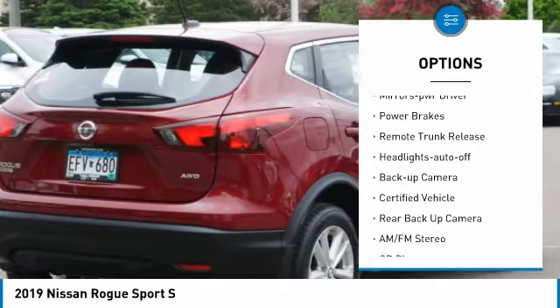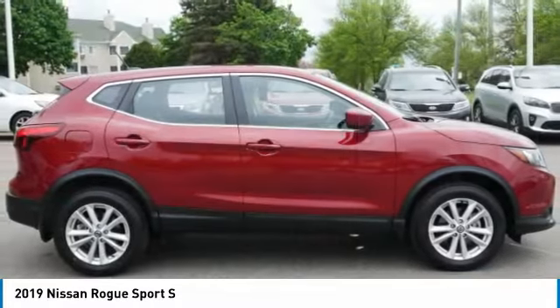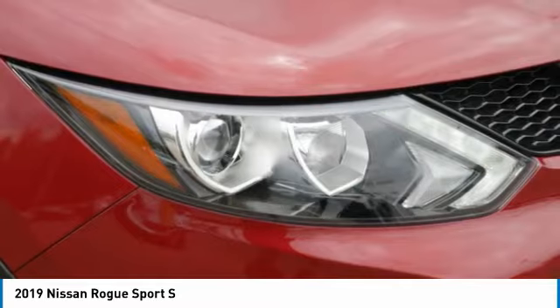Daytime running lights, remote keyless entry, mirror memory, power brakes, remote trunk release, headlights auto off, and backup camera.